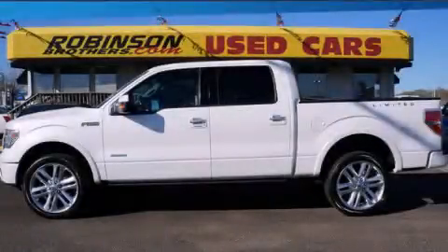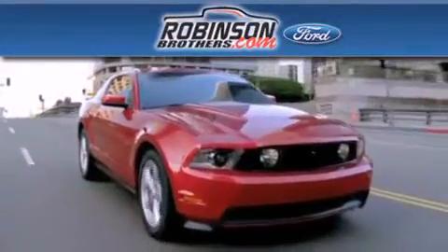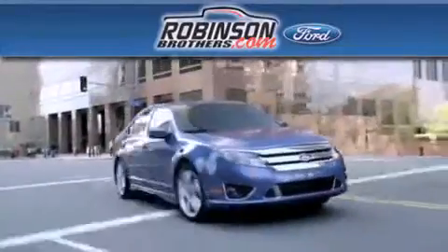Please call today to reserve this vehicle for a test drive. Thank you for shopping at Robinson Brothers Ford, located at 11455 Airline Highway in Baton Rouge.